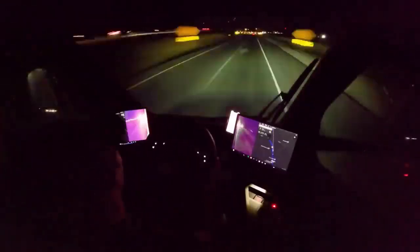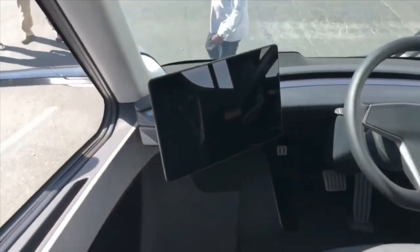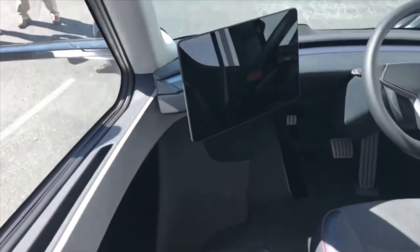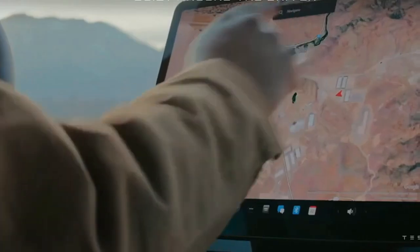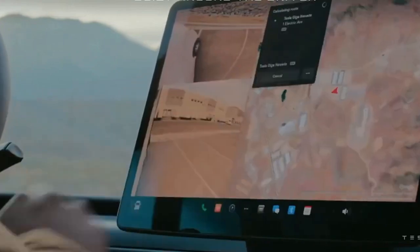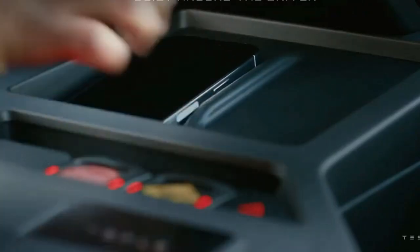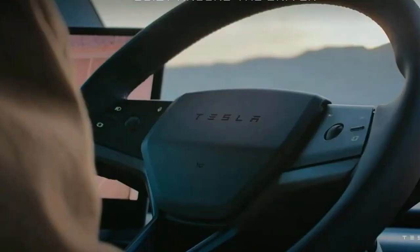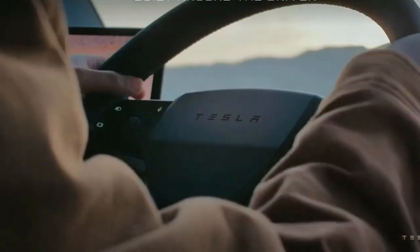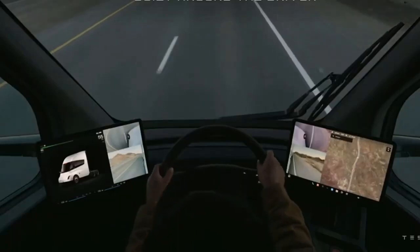Inside, the Semi's cabin is equally impressive, with a driver's seat positioned in the center of the cabin for maximum visibility out of the windshield. Two massive touchscreens on opposite ends of the dashboard provide access to a full suite of remotely controlled features, including remote diagnostics, location tracking, and communication for dispatch. Tesla's mobile application also includes a predictive maintenance feature that alerts the owner when it's time for a service, and fleet owners can access extensive data without any hassle.